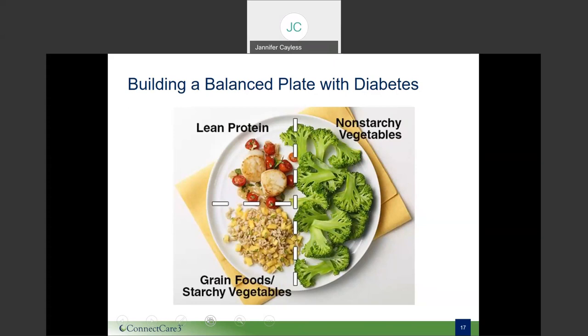The diabetic plate method encourages the following: fill half of your plate with non-starchy vegetables such as broccoli, cabbage, cauliflower, green beans, carrots, or zucchini, to name a few. Next, fill one quarter of your plate with whole grains or starchy foods — those carbohydrate-rich components — which include brown rice, bulgur wheat, green peas, sweet potatoes, corn, or whole wheat bread. Beans, which are both starchy and a good source of protein and fiber, may fit in this section as well.